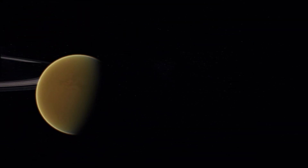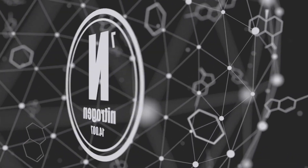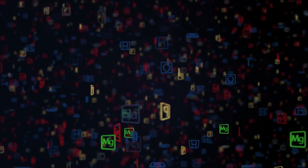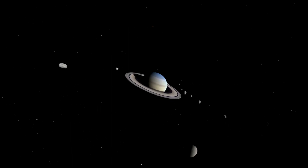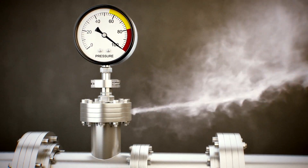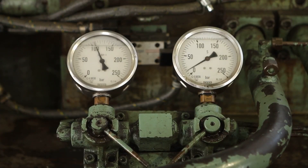Titan distinguishes itself in our solar system with its unique atmospheric composition. It's primarily nitrogen-based, accounting for about 95%, with smaller amounts of methane and hydrogen. The moon is also significant in size, being about one and a half times larger than Earth's moon. Its surface pressure clocks in at approximately 1.5 bars, higher than Earth's average surface pressure of 1 bar.